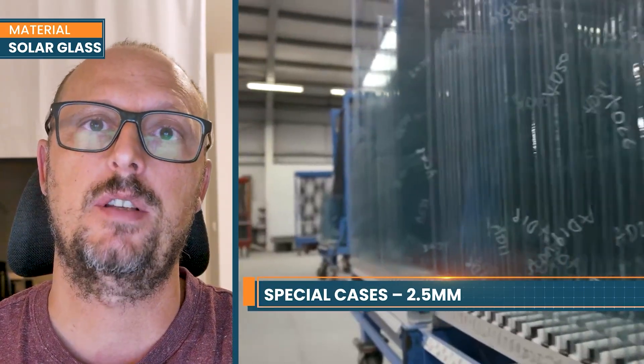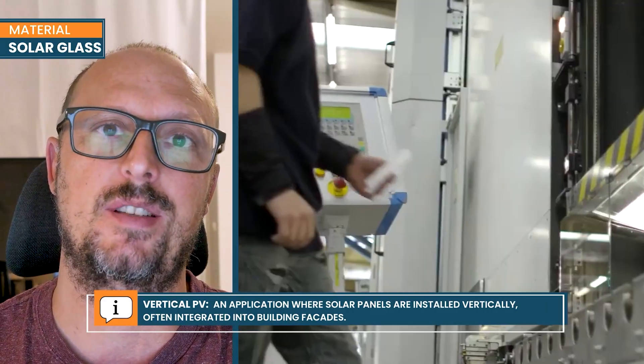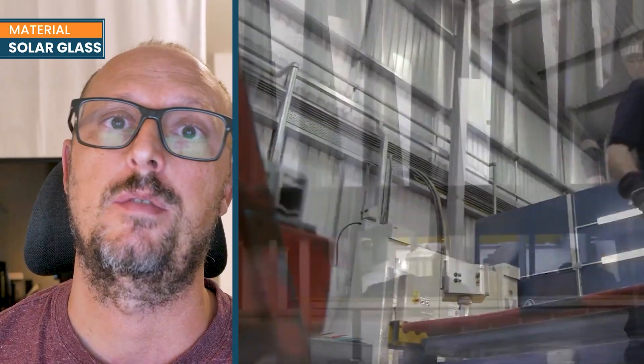We also have 2.5mm glass for some applications such as vertical PV when it is frameless, to give the module a much stronger compound of glass and laminate. It is really important to have the right specification because if you take a glass that is not strengthened, you will face rear side glass breakage at high frequency. Even if it doesn't happen in testing, when you have many thousands of modules in a plant, some of them will break. It is quite important to follow strictly the specification of a strong glass that doesn't break.